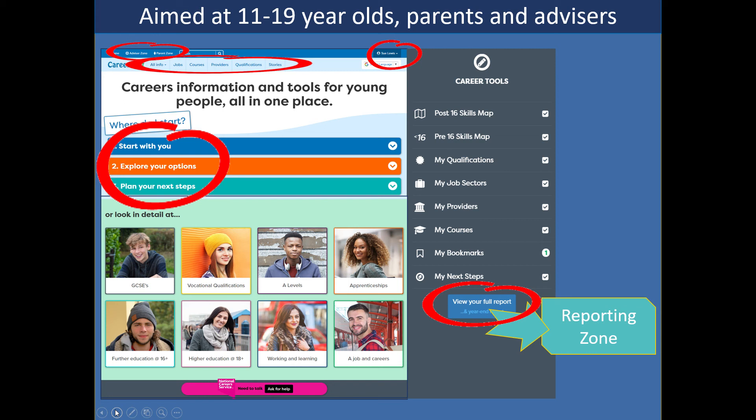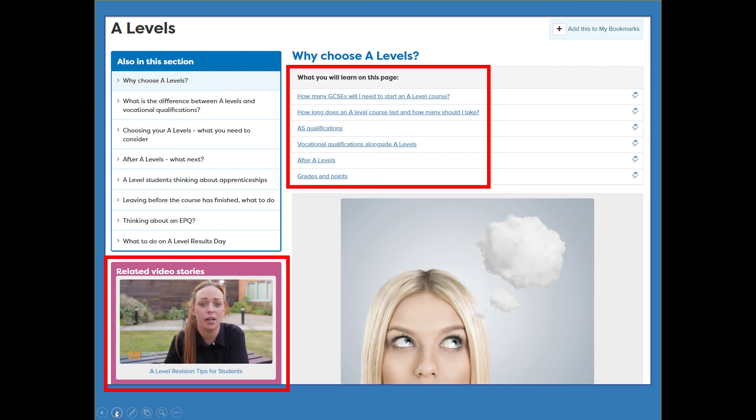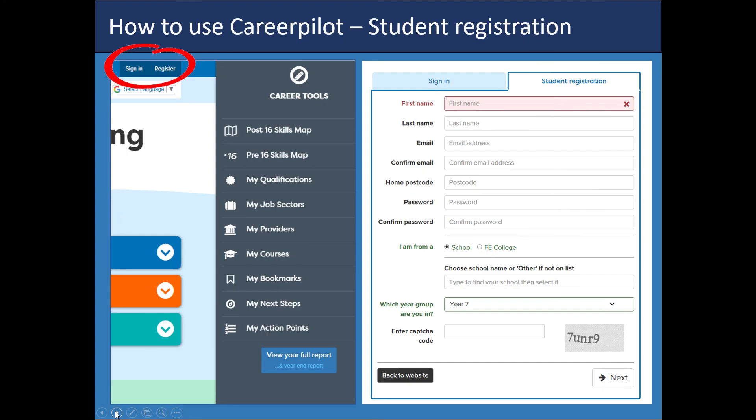What we have in the site is what we call a three-stage process. This is a classic decision-making process: start with yourself, explore your options, plan your next steps — and if they learn how to do that they can apply it when they have to make decisions in the future. A lot of our resources are structured under these three headings, but if students already have an idea about a pathway they can click on it and get information and advice. Behind CareerPilot we're all trained careers advisors and ex-teachers. For example, if you clicked on A levels there'll be a summary, what you can read further, related video stories about the topic, and they can add anything they're interested in into their career tools.